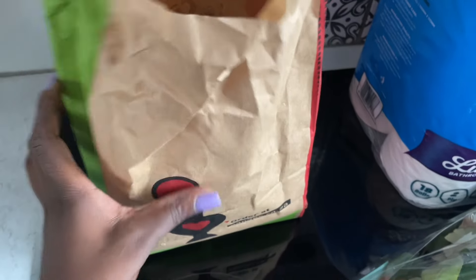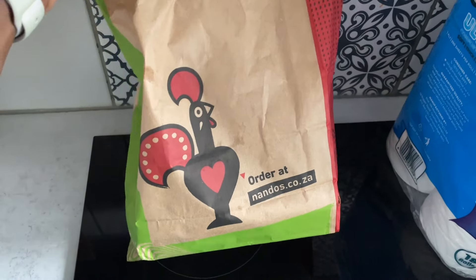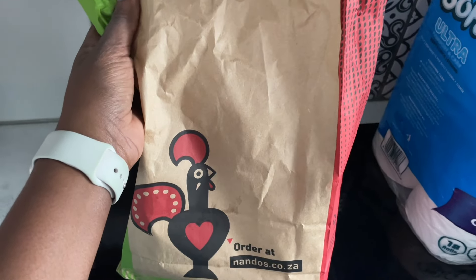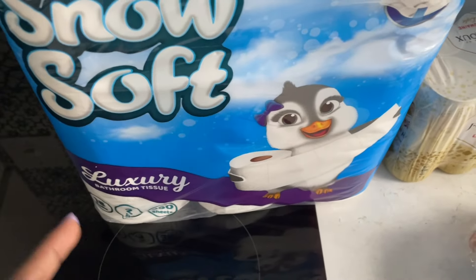I also got some Nando's — this is our lunch. I'm really tired and I don't think I'll have time to prepare something, so this is what we're going to eat now. I'm having some spicy chicken wings with chips and Mia will be having the quarter chicken and fries as well. I also bought this from Crazy Plastics.